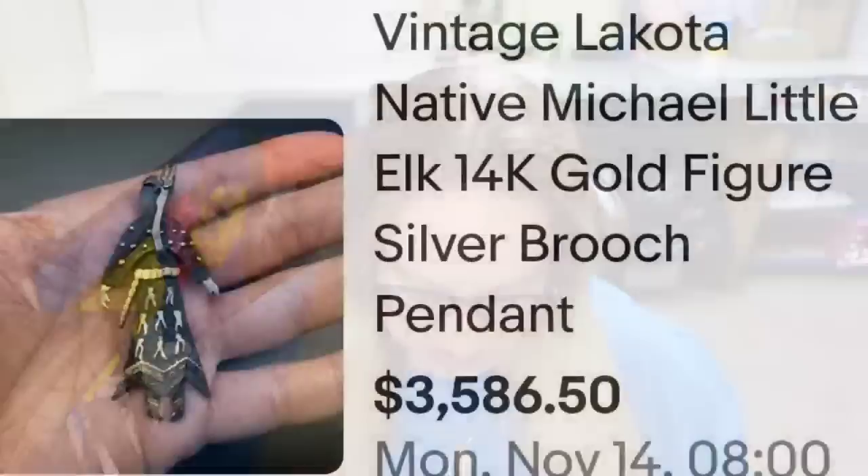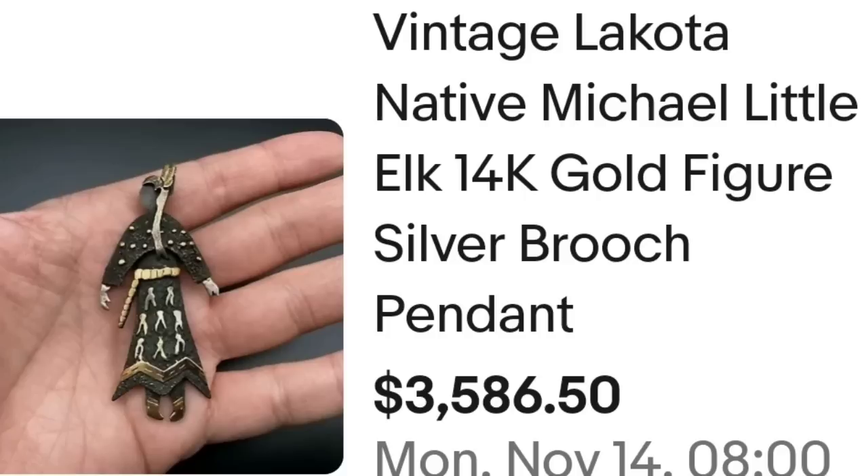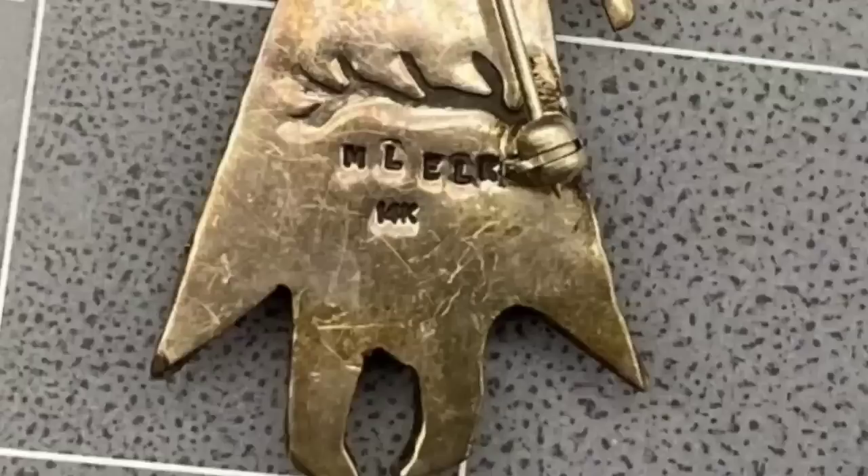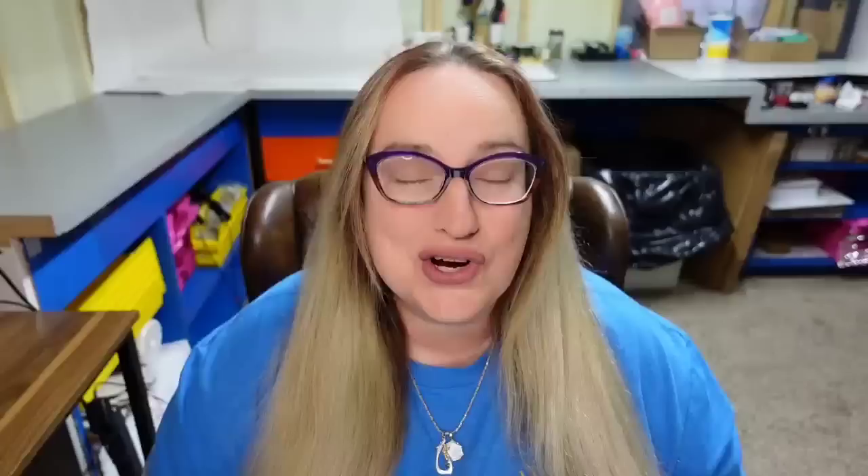Up next is a beautiful brooch — it is Native American, and I've never seen anything like this, so I wanted to make sure to show you because I feel like it could be overlooked. This is a vintage Lakota Native American Michael Little Elk 14 karat gold figure silver brooch pendant of a little Native American man. This one sold for $3,586. Here you can see the man laying down on his side — it's kind of 3D with multi layers. On the back zoomed in you can see it says ML Elk with an elk antler above it, and it is clearly marked 14 karat. A great sale at $3,586.